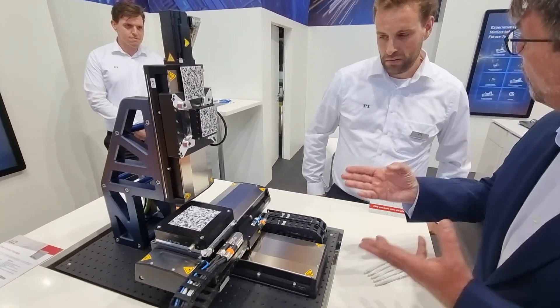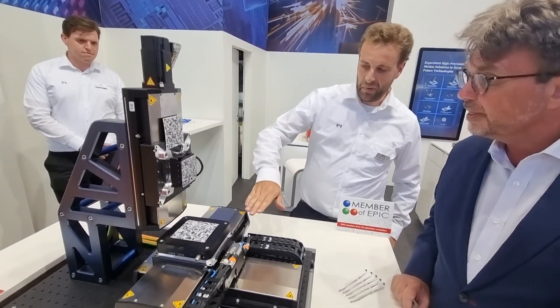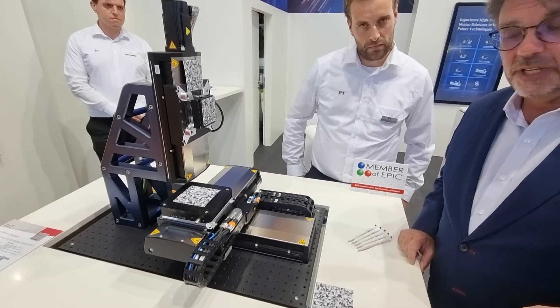Give me an idea of how precise this is. This is a piezo stage which is positioning about 200 microns in X and Y direction, going down to a precision of 10 nanometers. 10 nanometers precision.